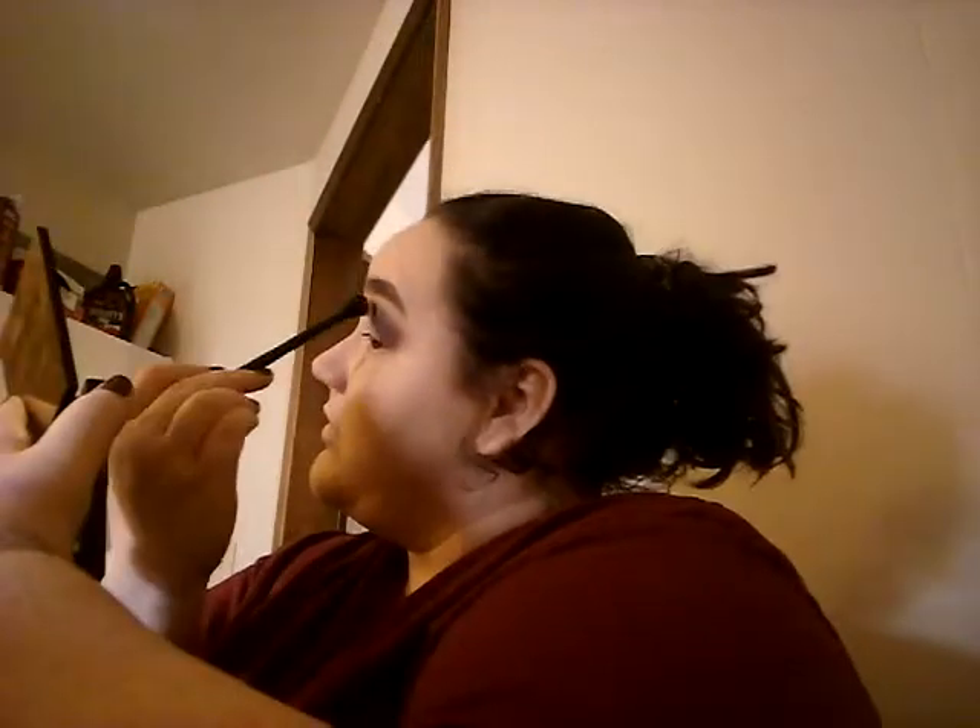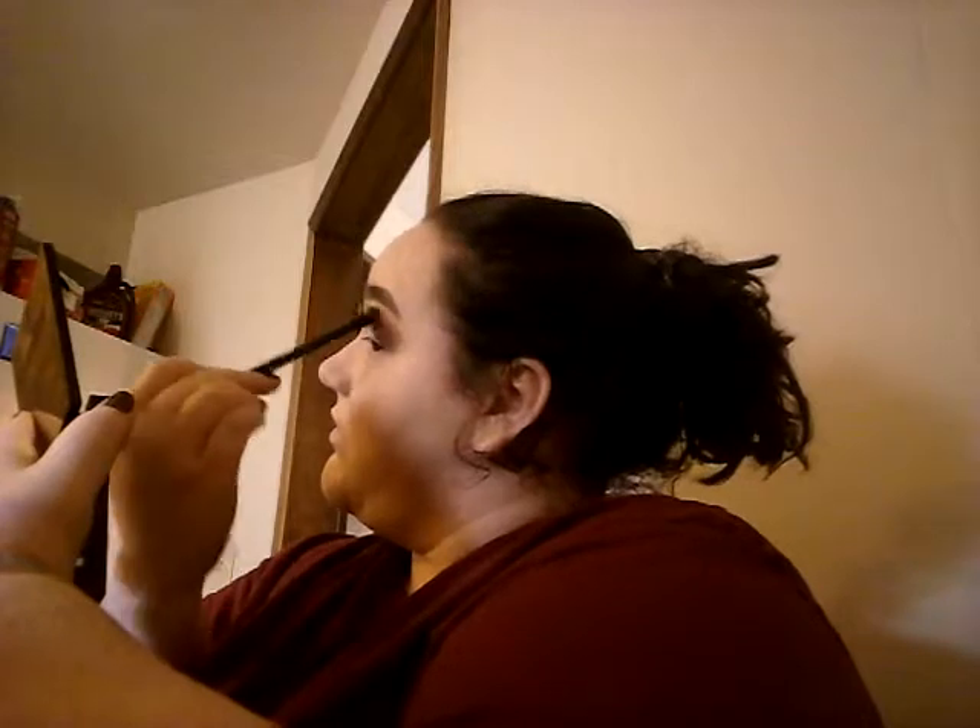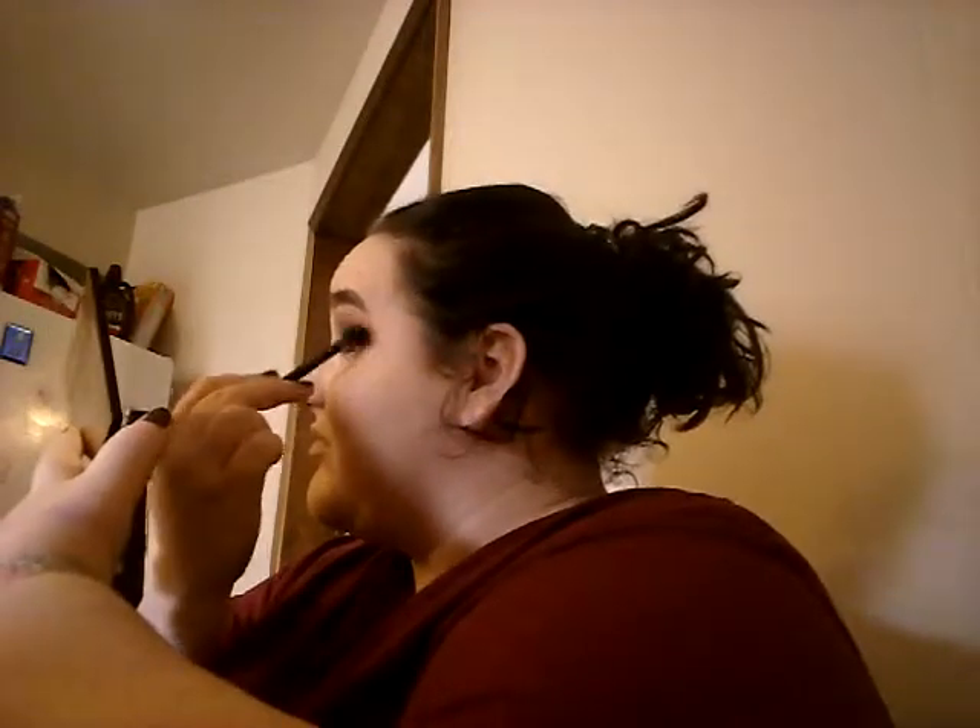I'm taking the transition shade to blend out the darkness up here. It looks good I guess.